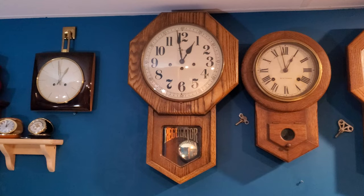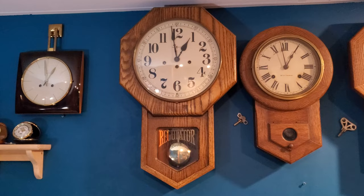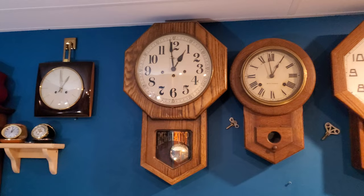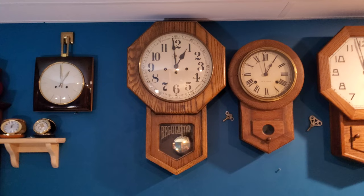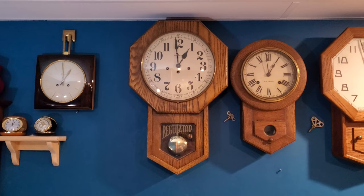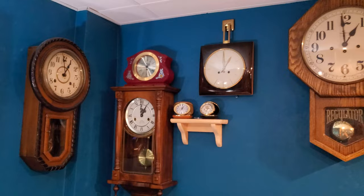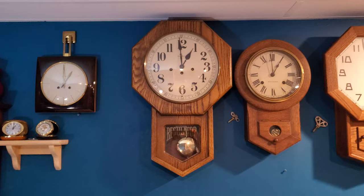Moving on from the alarm clocks, this is my Howard Miller Shellburn, or popularly known as just the Howard Miller Regulator. I believe this model was made by Howard Miller from the 1980s to the early 2000s, then production ceased. It's in the style of a short drop, railway clock, or schoolhouse clock — there are various different names for this style. It's more of a between a long drop and a short drop, so I'll just call it a schoolhouse clock.